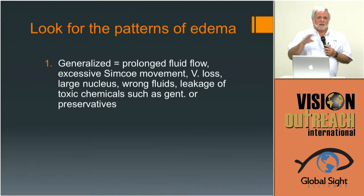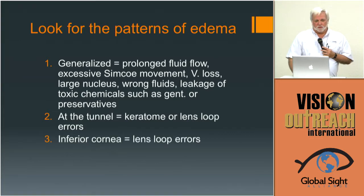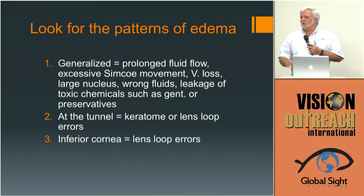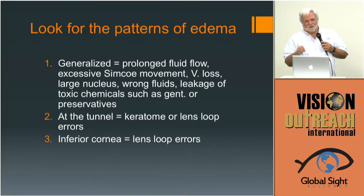I have to think about all that in a lot of places where I work. I'll be working in Cameroon next week — on the ship most of the time, but also as a guest to evaluate local hospitals. I've learned over time to look for errors that are simple to fix, and sometimes they show up in the post-operative appearance. If the edema is at the tunnel, expect something about how the keratome was used — it may be dull or used incorrectly. If it's in the inferior cornea, it's almost always from the lens loop — they push the nucleus into the inferior cornea instead of sliding underneath it, shoving it against the cornea.